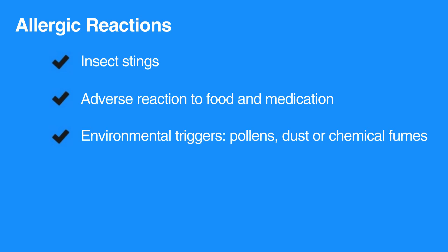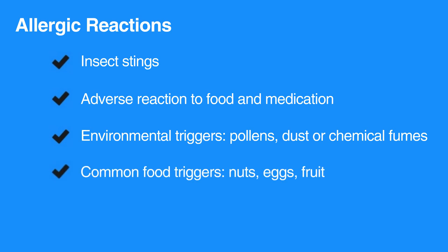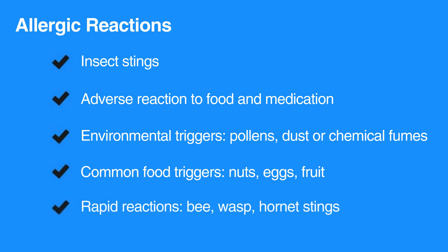or chemical fumes. Common food triggers include nuts, eggs, and fruits. Also, bee, wasp, or hornet stings can produce rapid and potentially fatal reactions.